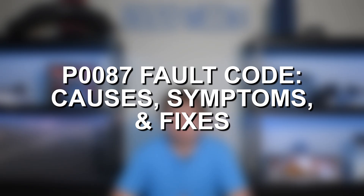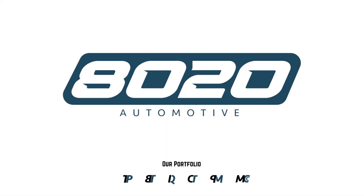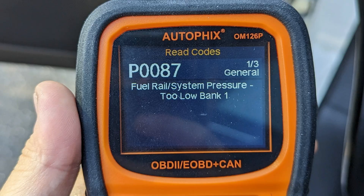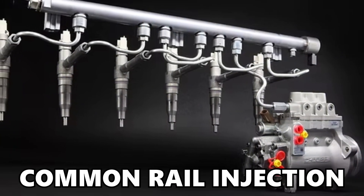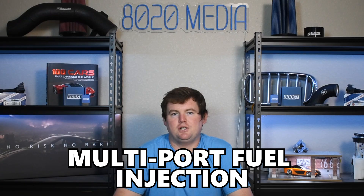Hey everyone, this is Zach with 8020 Automotive, here today with a video on Fault Code P0087 — Causes, Symptoms, and Fixes. Fault Code P0087 will display the text 'Fuel Rail System Pressure Too Low,' which means the fuel pressure within the fuel rail is too low. This should only be triggered on common rail injection systems, so most diesel engines and most direct-injected engines — it typically won't apply to traditional multi-port fuel injection systems.